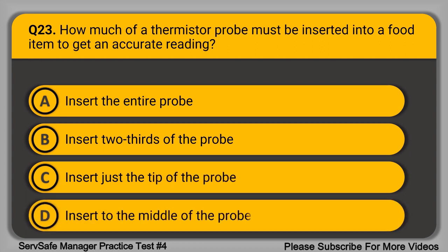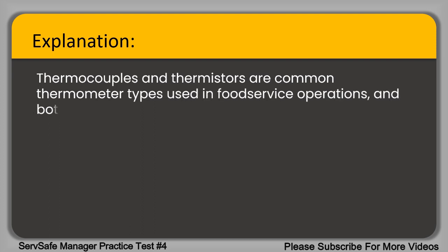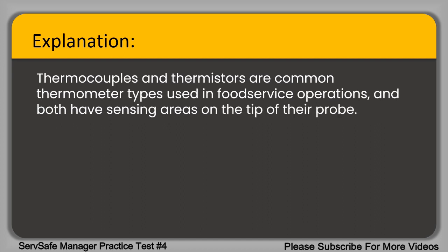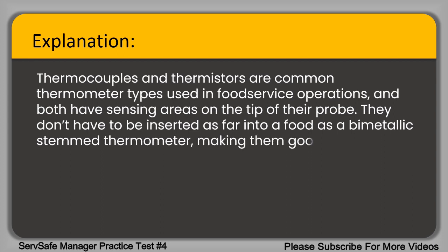Question 23. When using a thermocouple or thermistor thermometer, how should you insert the probe? The correct answer is: insert just the tip of the probe. Thermocouples and thermistors are common thermometer types used in food service operations and both have sensing areas at the tip of the probe. They don't have to be inserted as far into a food as a bimetallic stem thermometer, making them good for both thick and thin food.